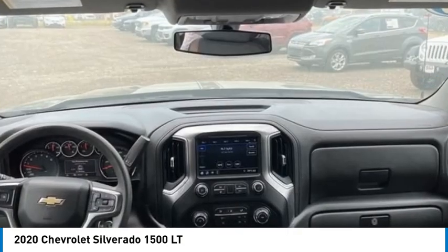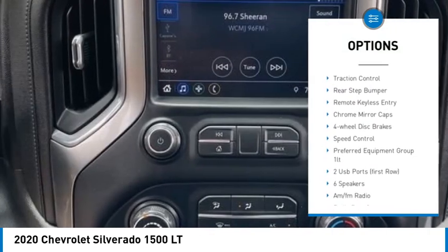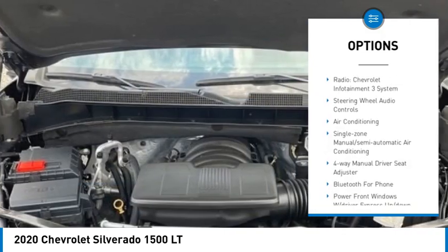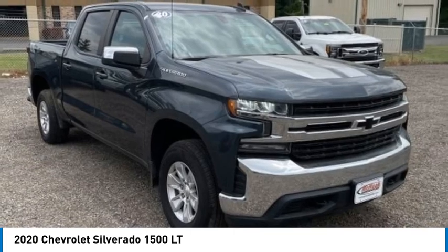Here are some of this vehicle's great options: towing package, electronic stability control, alloy wheels, brake assist, traction control, rear step bumper, remote keyless entry, chrome mirror caps, four-wheel disc brakes, and speed control.